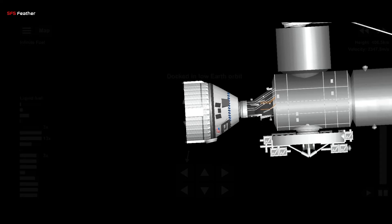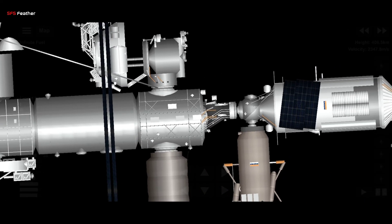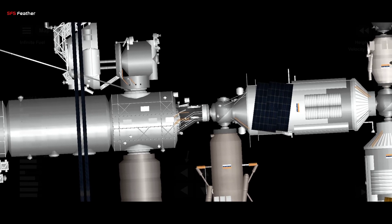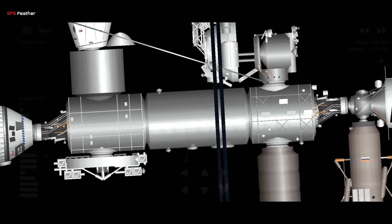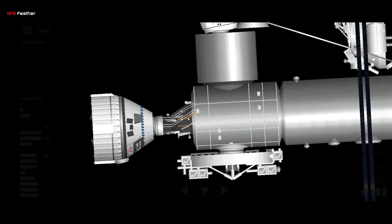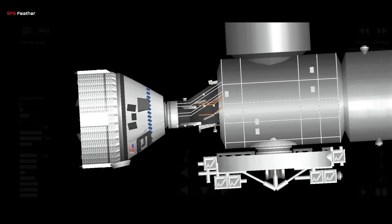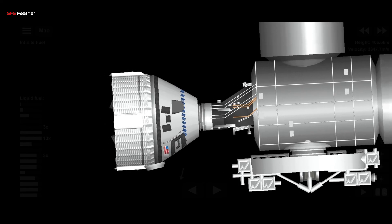Contact! Capture! The Boeing Starliner spacecraft completes its historic first docking to the International Space Station, opening a new avenue of access for crews to the orbiting laboratory. That docking time comes at 7:28 PM Central Time. The International Space Station was 271 statute miles over the south Indian Ocean with Starliner attached to its forward port.